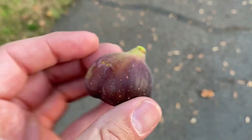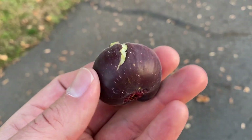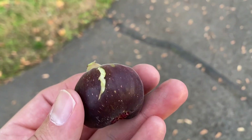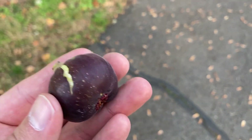Hi there, this is Eric. This is another new one to me this year. This one's called C'est Bon. I guess this is an heirloom from down south somewhere, probably Louisiana. I really don't know what the story is on this.